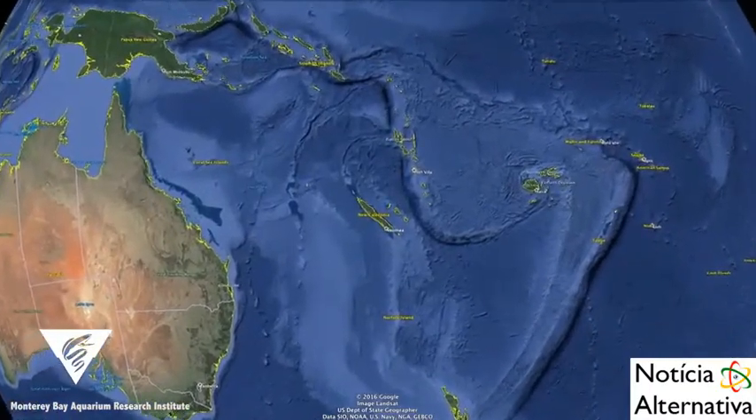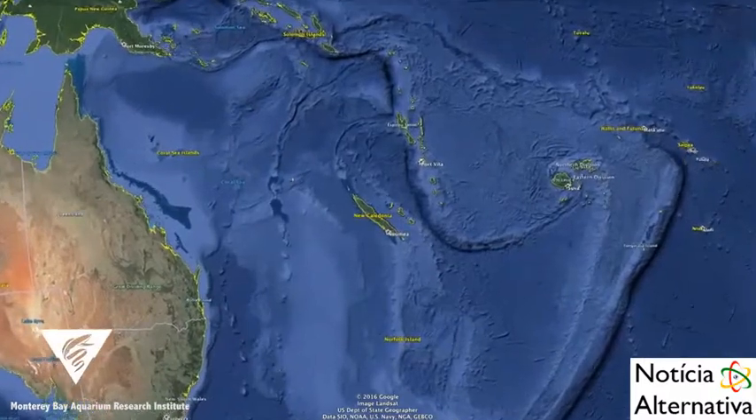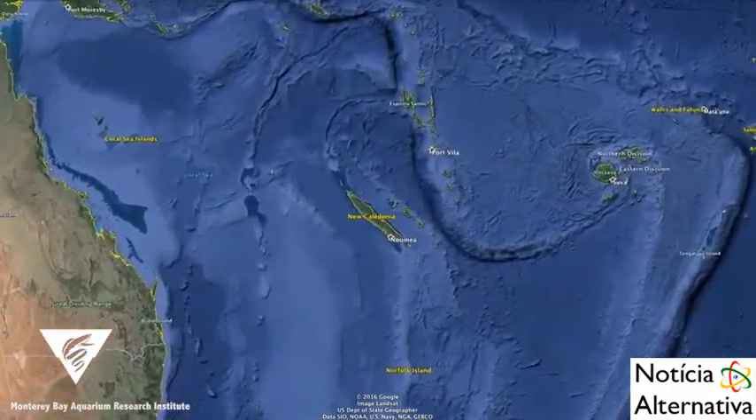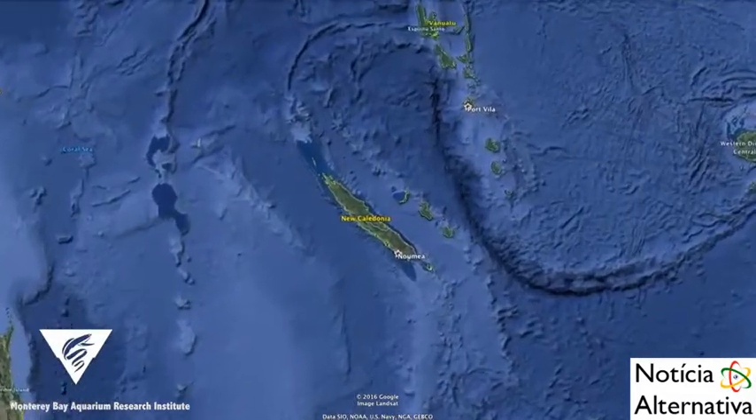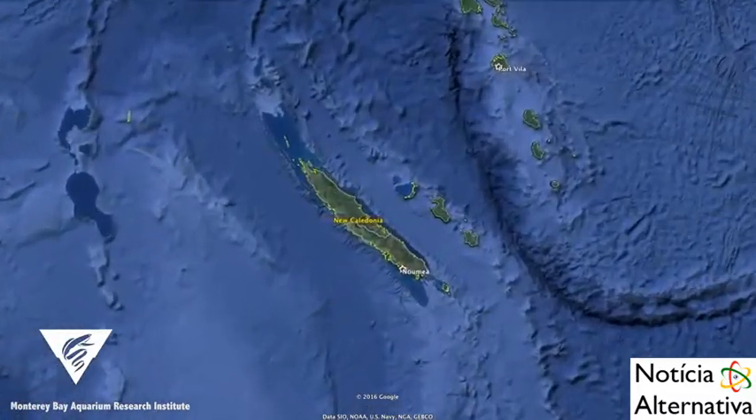Hydrolagus troli, the pointy-nosed blue chimera, was first described in 2002 from 23 specimens captured off New Caledonia at depths from 610 to 2000 meters.